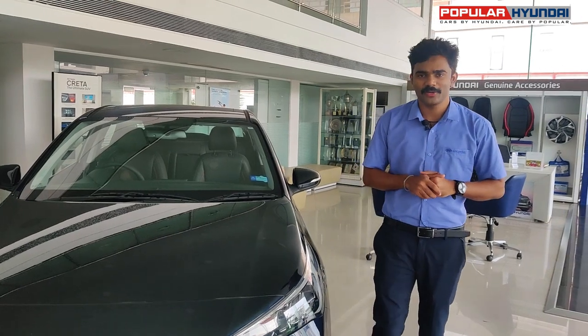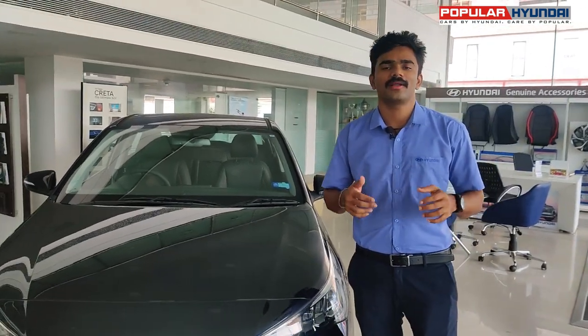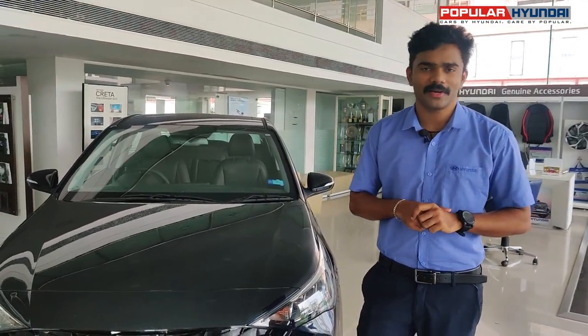Hello everyone. I am very smart. Smart Phones, Smart Cities, Smart Houses — all of us are smart.